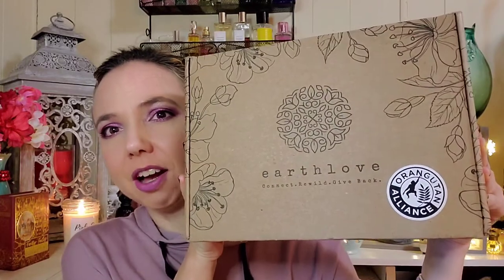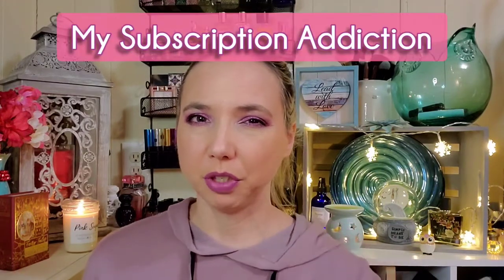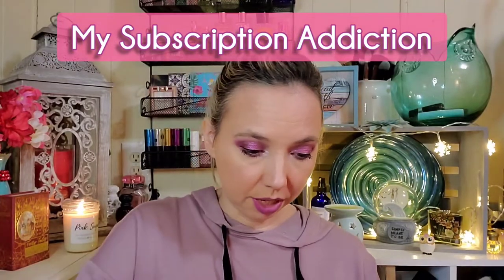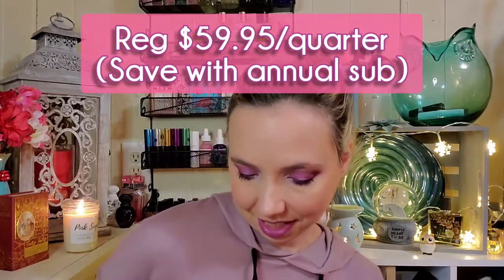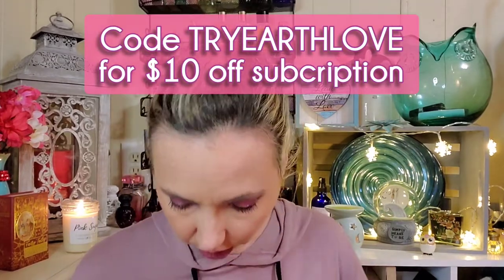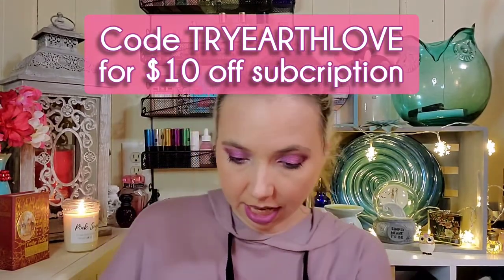Hi everyone, welcome! Thanks so much for stopping in. I'm Rena, and in today's boxes and deals I'm doing a new box to my channel called Earth Love. I saw it — I don't remember if it was through Instagram or something else — but I'll put all the information about them in the description below, including how much per month. I thought I'd try it for a month and see, and if I find any discount codes I'll include those as well.